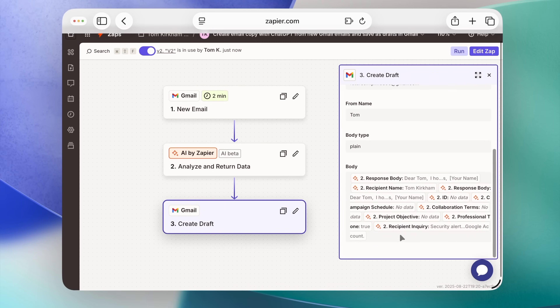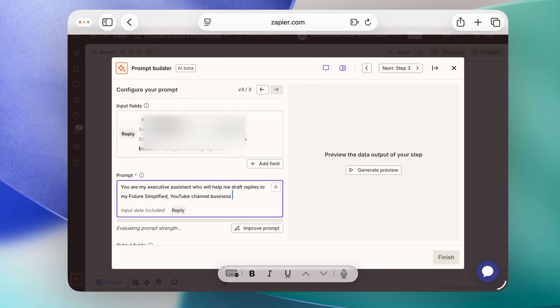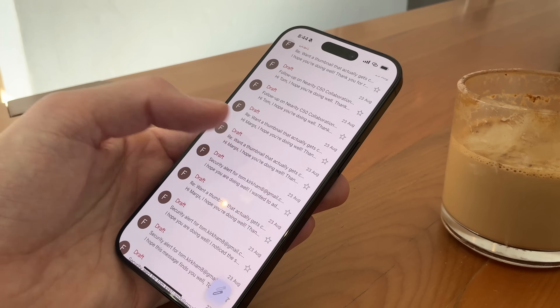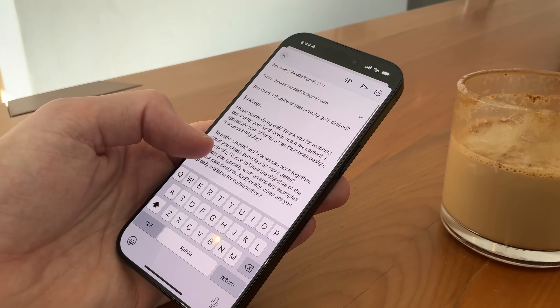I use Zapier to draft email responses automatically. I have this automation set up with Zapier and its inbuilt OpenAI integration. It reads my Gmail inbox for my YouTube channel, reads the context, and then drafts appropriate responses to sit in my draft folder. It's not sending them for me — I still go in at the end of the day to double-check the spelling, the details, the context, who it's going to. And if it's all good, which it typically is, I just send it straight out. So before I even wake up, my whole inbox is ready to respond to without me having to lift a single finger.